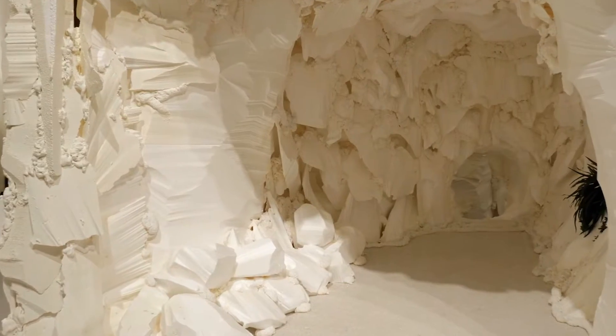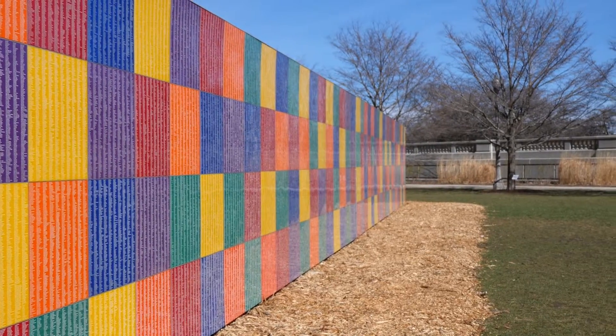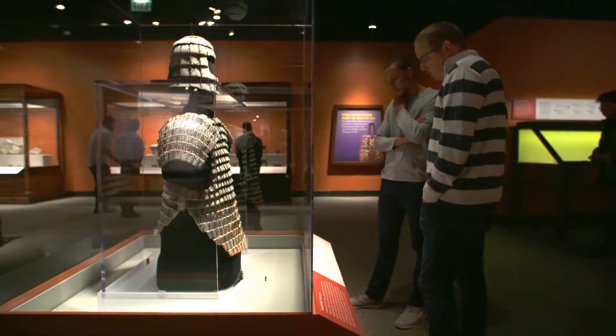Now that the weather is starting to warm up in Chicago, get out and check out these new cultural exhibits. They won't be around for long.